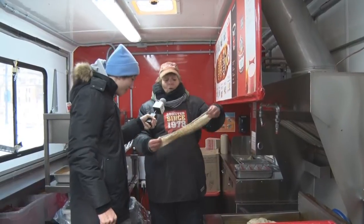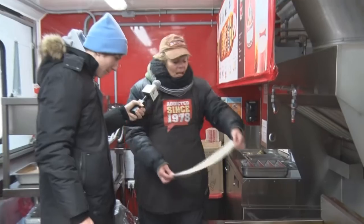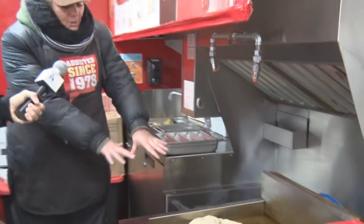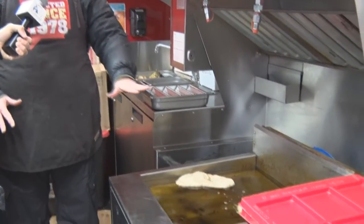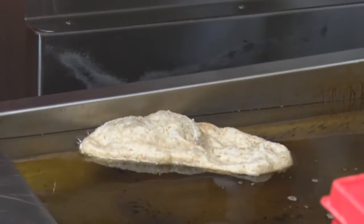What I'm doing right now is this is a whole wheat pastry, so I've stretched it into the shape of a beaver's tail. I'm now going to put it in the canola oil, and what happens is it float cooks — it's not submerged, as you can see it floats on top. It's not like a french fry where it gets dunked in that grease.